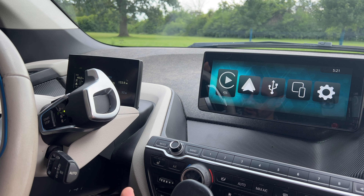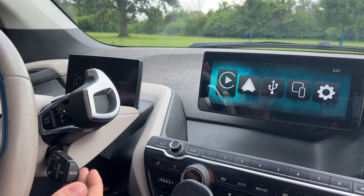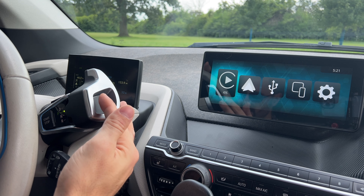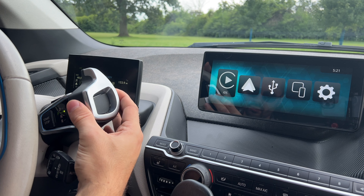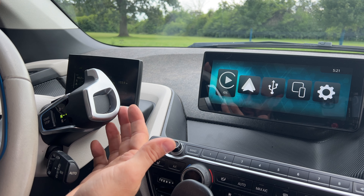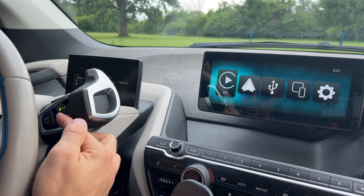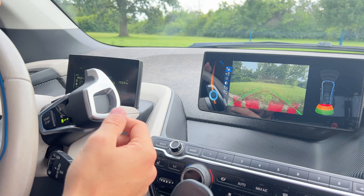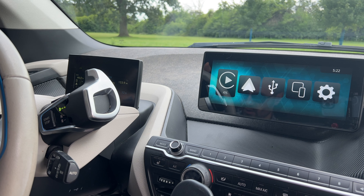Switching to the other side of the steering wheel, you can skip neutral when selecting drive or reverse by pushing the gear selector past the first click. Normally, one click switches from drive to neutral, then you go to reverse. But if you want to go straight from drive to reverse, push past the first click and it takes you straight there — same going back to drive.